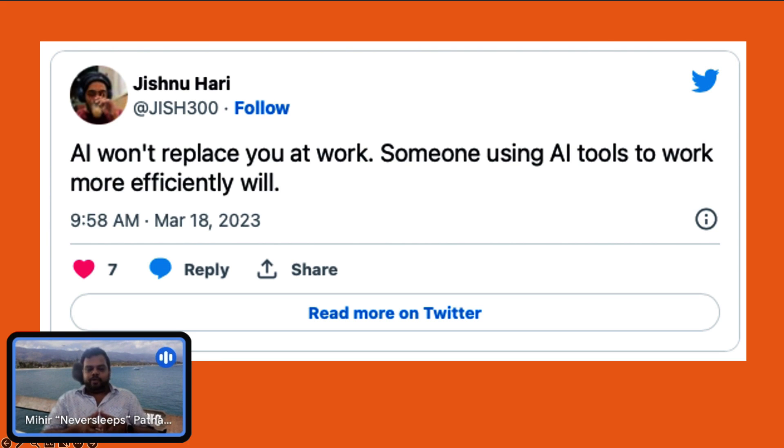Because your employer and any employer is going to value more productive output — where someone's able to produce more work in a shorter amount of time is going to be valued by the company more. And AI tools are going to help you become that faster.